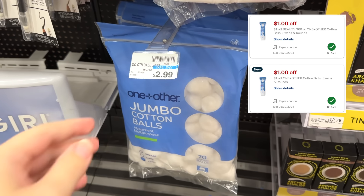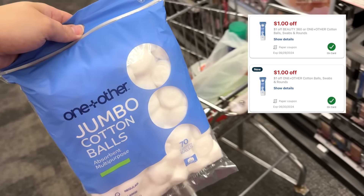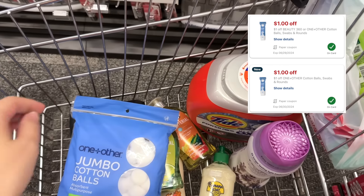I have a couple of $1 off CRTs for the jumbo cotton balls, and they're only priced at $2.99. Minus those two $1 off CRTs, it'll make them just $0.99.